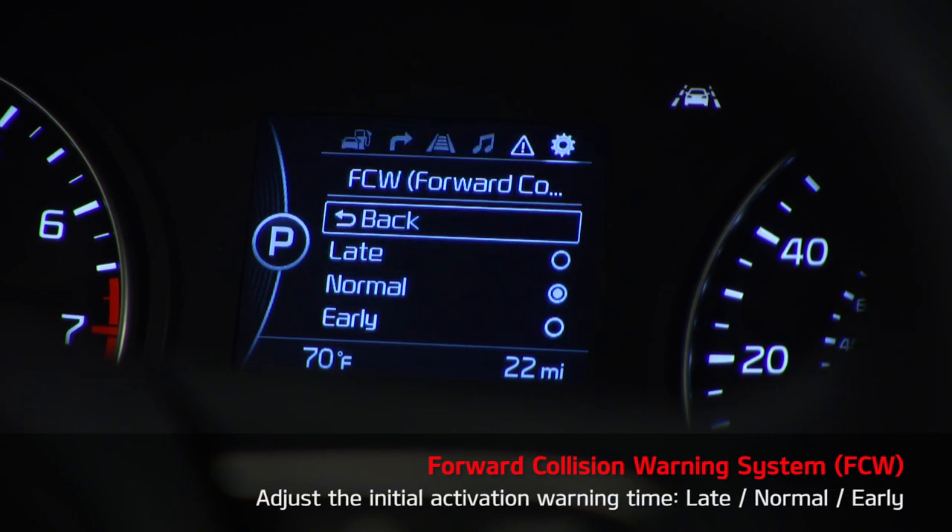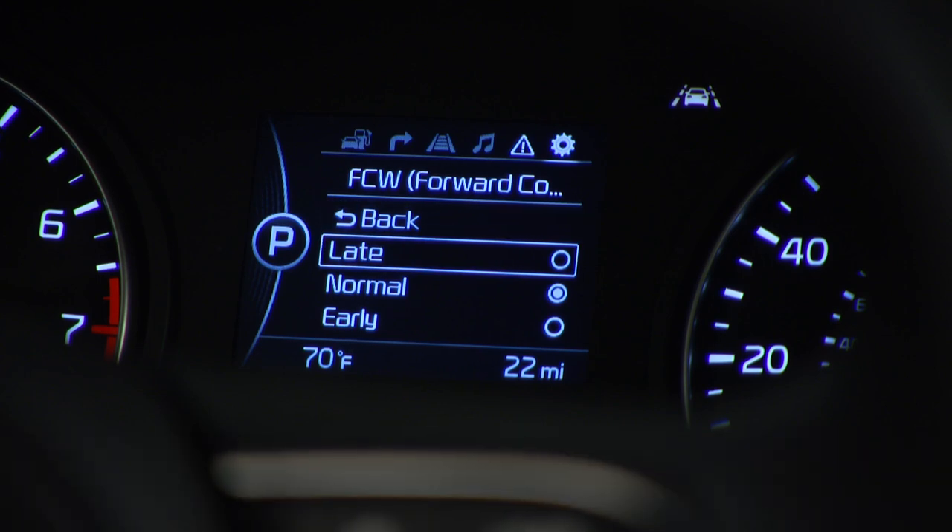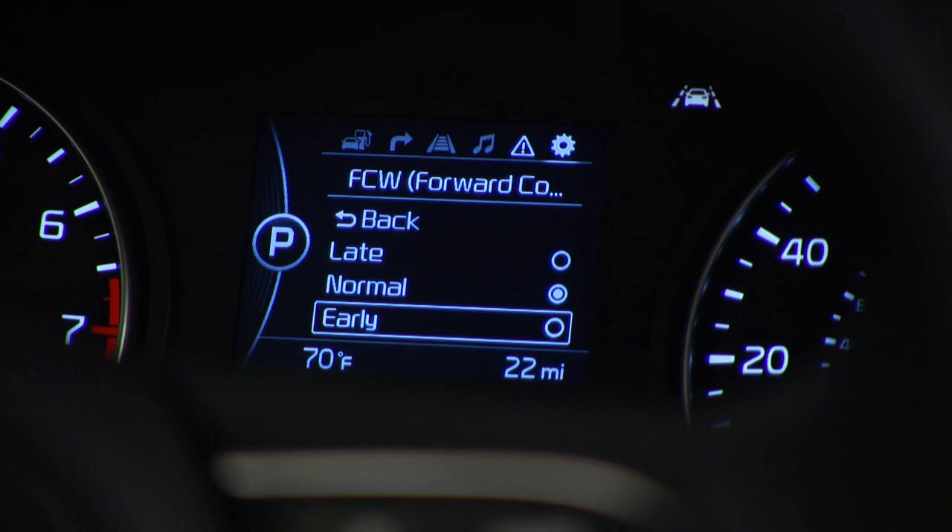From here, you can adjust the initial activation warning time: late, normal, or early. The late setting activates the system later than normal, with the least distance possible before the initial warning. The early setting activates the system earlier than normal, increasing the distance between a vehicle or pedestrian before the initial warning.